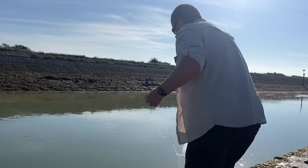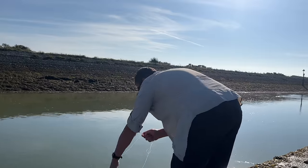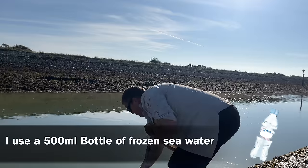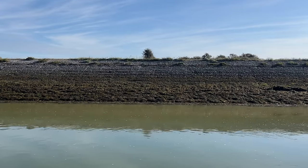Trying to keep these prawns nice and cold — it's the biggest problem you have with them. I got them this morning in a shrimp net. You've got to keep them nice and cold; they can easily boil in there.